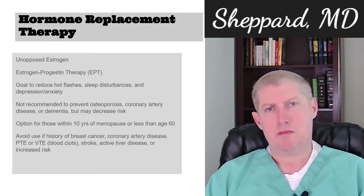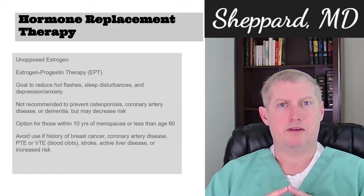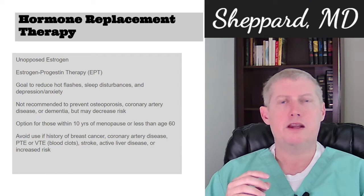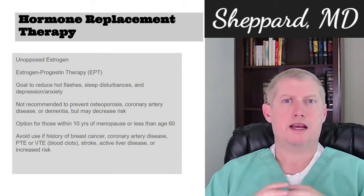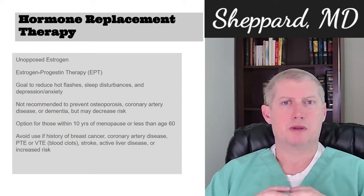There are a number of things that can have benefit here. By far, probably the mainstay is hormone replacement therapy, which is broken down into two groups. You have unopposed estrogen — this is only an option in women who have had a hysterectomy. If there is an intact uterus in place, then they will need to have both estrogen and some type of progestin or progesterone.